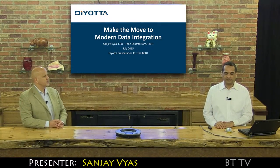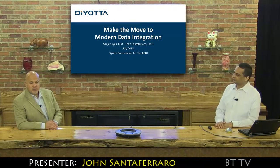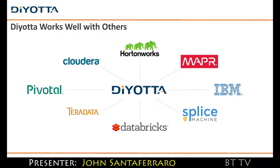My name is Sanjay Weahs. I'm president and CEO of DeOda. I've been in the data warehouse BI, now big data analytics space for about 20 years. A lot of our focus is moving towards the modern world, modern data integration.